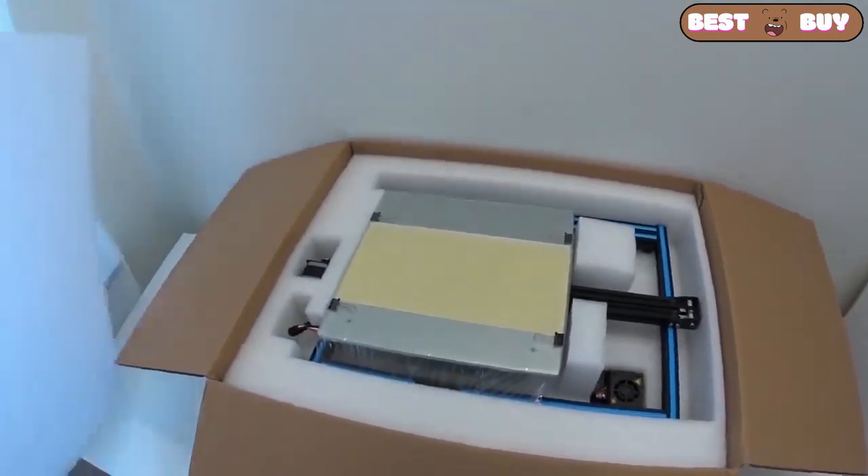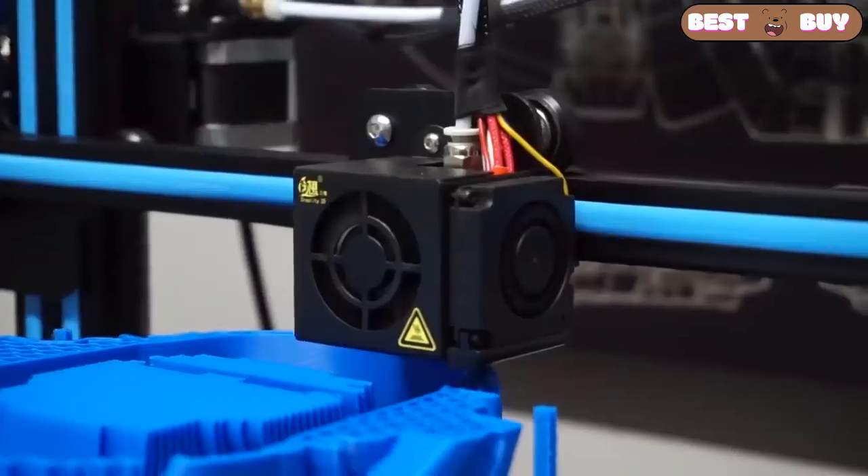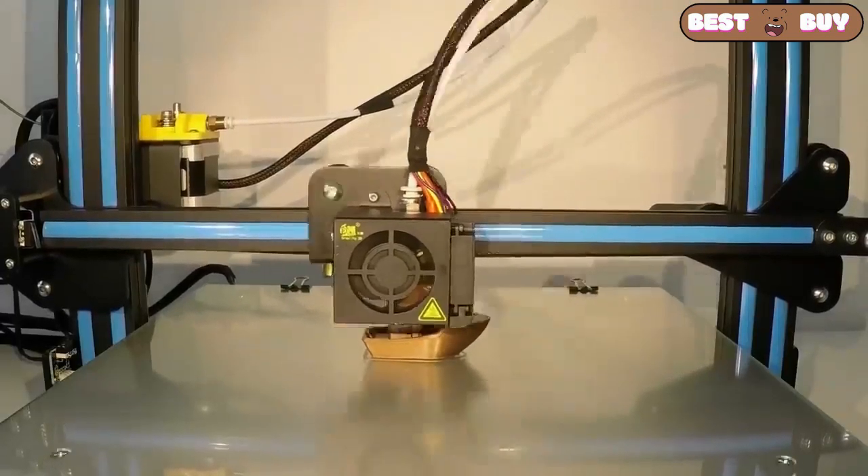This is a very popular 3D printer. I assembled it in about an hour and printed the first model in a couple of hours. Extremely easy to use.